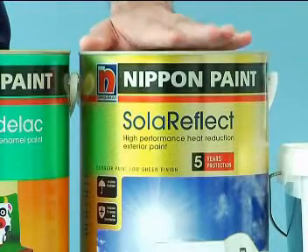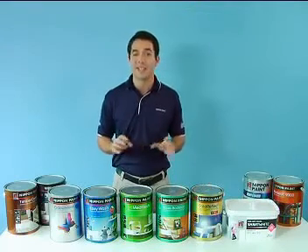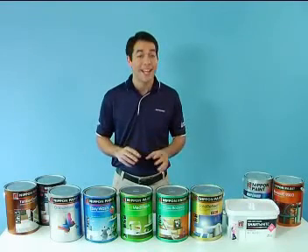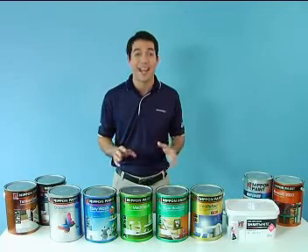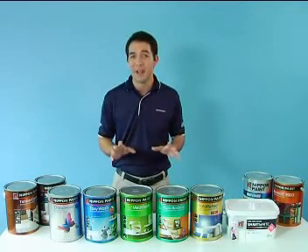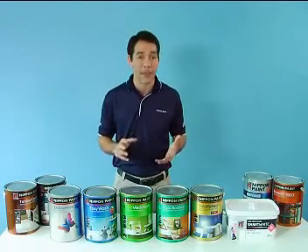And next, Solar Reflect. Solar Reflect is our latest breakthrough in exterior paint technology, applied on masonry surfaces such as cement and plastered walls. It can reduce surface temperatures by as much as 5 degrees Celsius, and this in turn reduces the amount of energy needed to cool the interior of homes, thus making it a leading green paint.